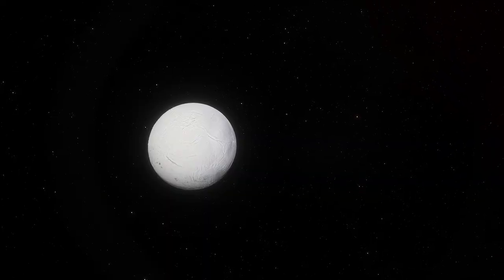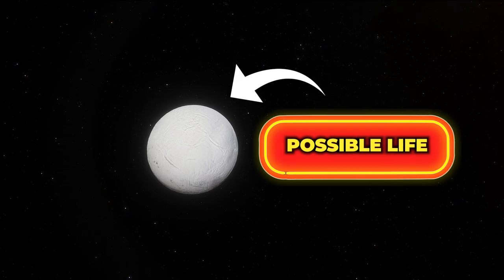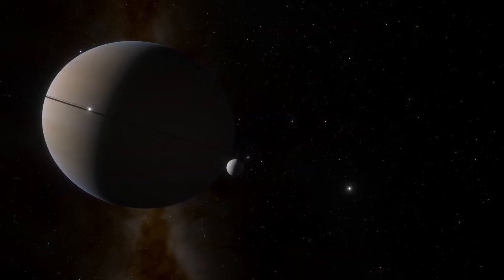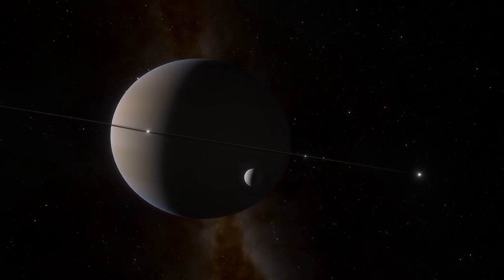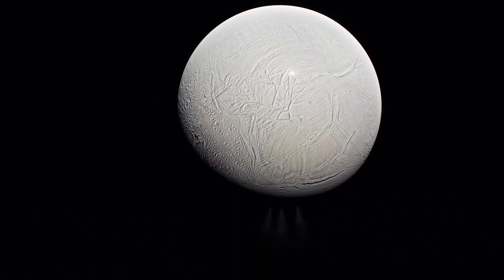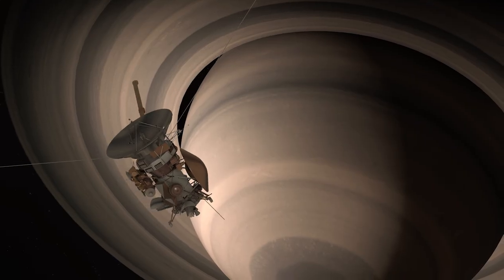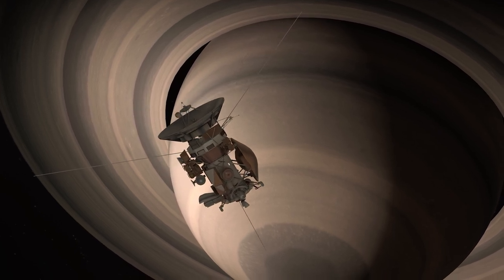What does this all mean? Well, it's not a confirmation of life, but it's a big glowing neon sign pointing toward its possibility. Enceladus may be small, but its potential to shake up our understanding of life in the universe is huge. And you thought finding life on Earth was hard? Try finding it a billion miles away in the depths of an icy ocean. It's like playing hide-and-seek in the dark, but you're blindfolded — and also, you're in space.